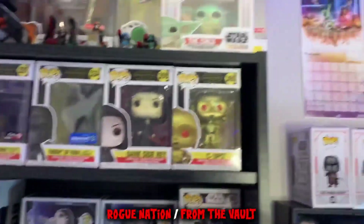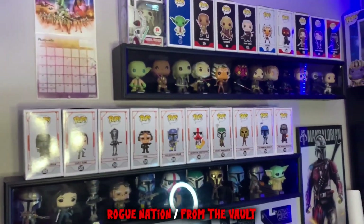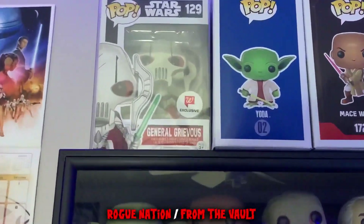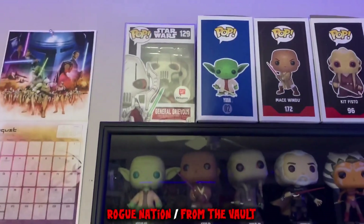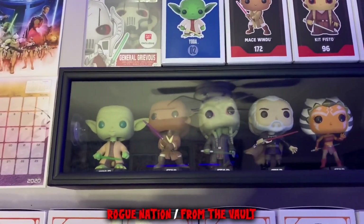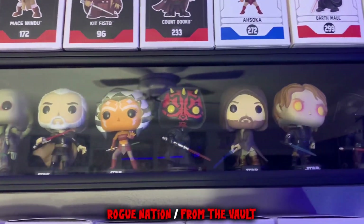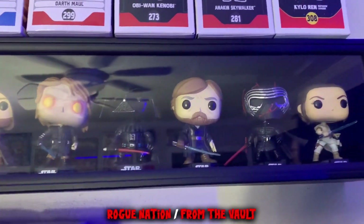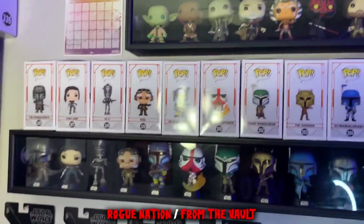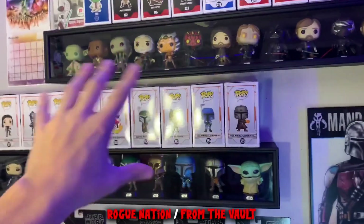To finish off the Star Wars display, I've got my two baseball bat displays for my Star Wars Funko Pops. Up top is the all-Jedi one. You got my General Grievous Walgreens exclusive up there — the price has gone up the past few months, which is why it's in a pop protector now. In the case you got Yoda, Mace Windu, Kit Fisto, Count Dooku, Ahsoka, Darth Maul, Obi-Wan Kenobi, Anakin Skywalker, Darth Vader, Luke Skywalker, Kylo Ren, and Rey. Really cool stuff — one of my favorite pieces of the collection.